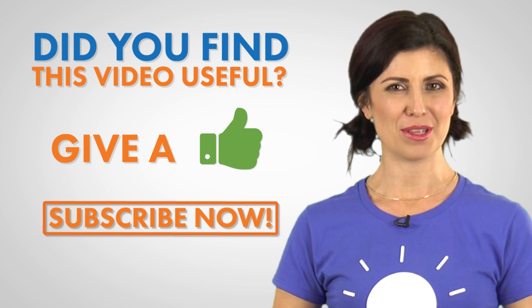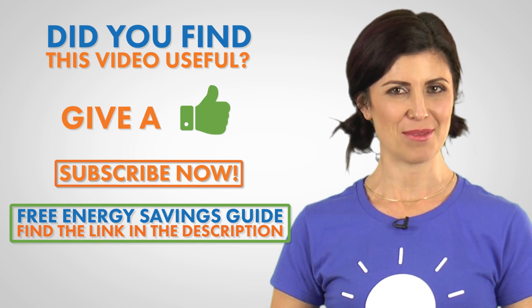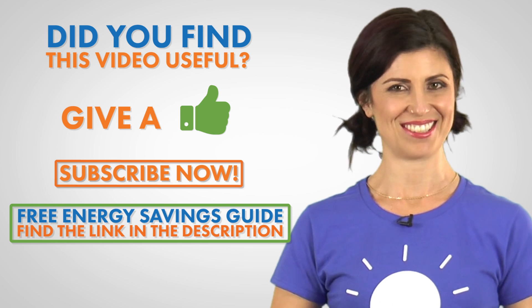If you found this information helpful, then please check out our energy saving guide. We cover more topics for year-round home energy savings.